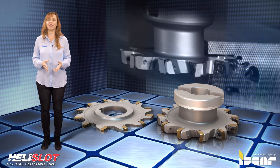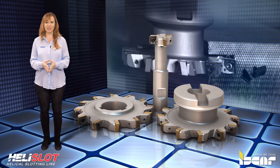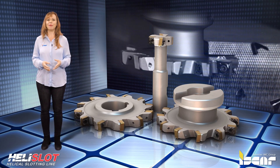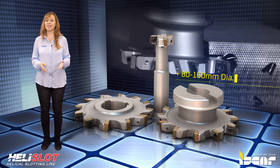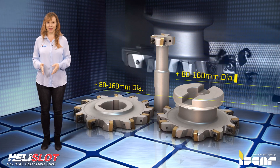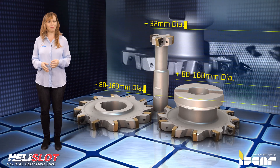The new Helislot cutters are available in a diameter range of 32 to 160 millimeters in several design configurations: shell mills with flange in a diameter range of 80 to 160 millimeters, disc type mills with a central bore in a diameter range of 80 to 160 millimeters, and T-slot end mills with weld shank in 32 millimeter diameter.